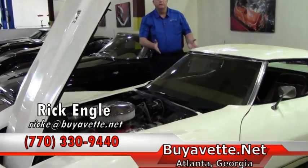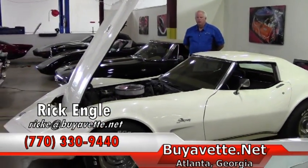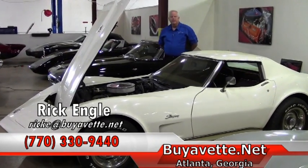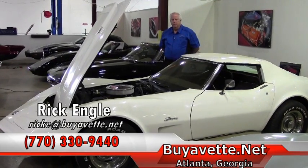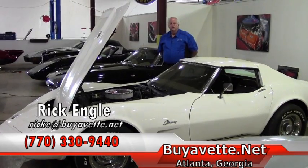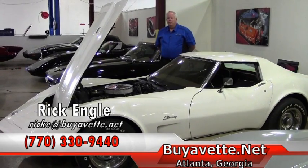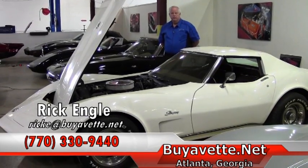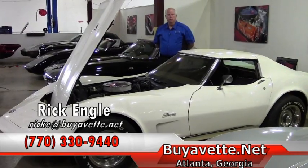If you have any questions about this model or any of the models you saw previously in the lead into the video, and over at our other building at corporate, please feel free to give me a call. My number is 770-330-9440. If you're looking for any other cars, we can do research on the website and see what we can possibly put together for you. We'd love to have your business. My name is Rick Engel — thank you very much for visiting the website and this particular model, and enjoy the ride.